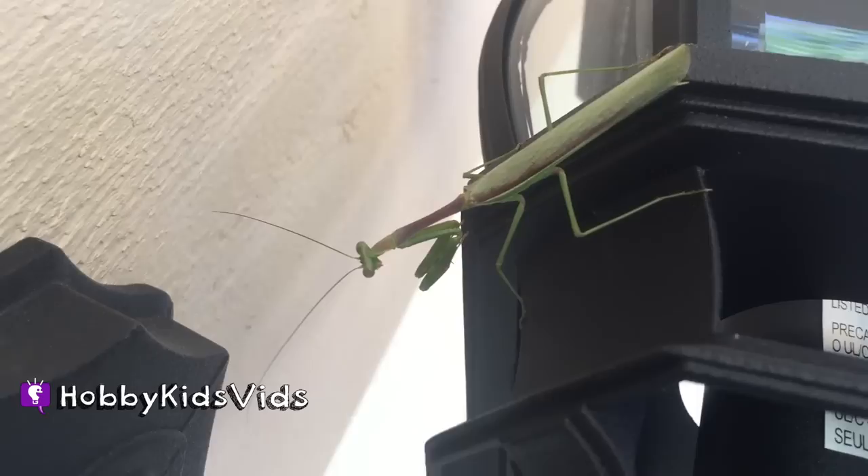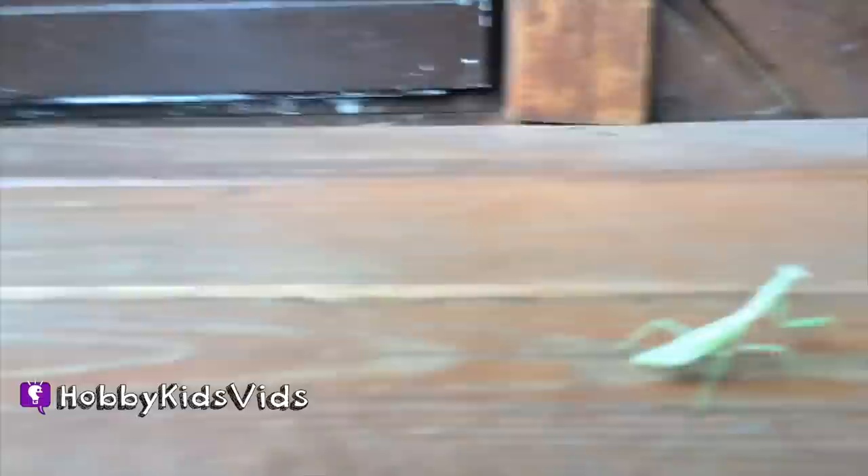Oh, your pig likes praying mantis too. You can't tell on the camera, but it's totally looking at you. Like their heads move. They're very cool little dudes. He looks like a young one — he's not very big.